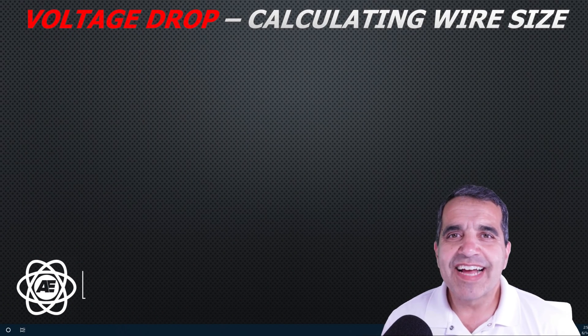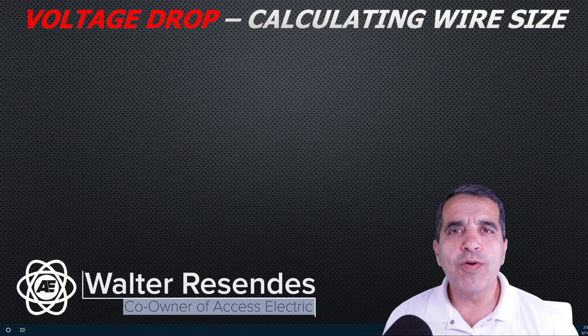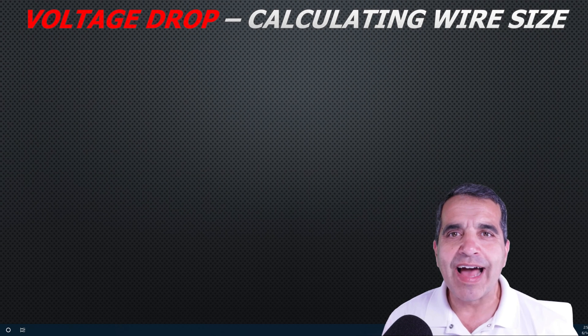Hey everybody, this is Walter with Access Electric, and today I want to talk to you about voltage drop — what it is and why it's important. That's what I want to cover on this episode of Access to Power.